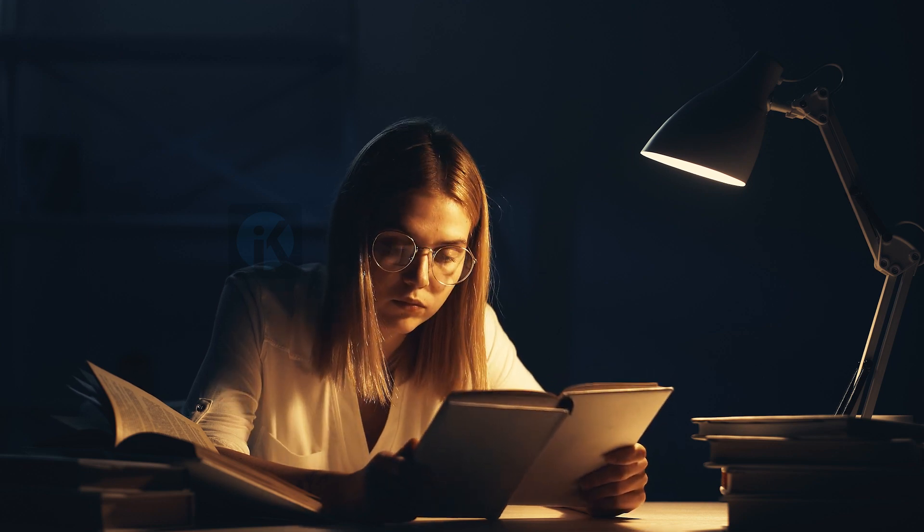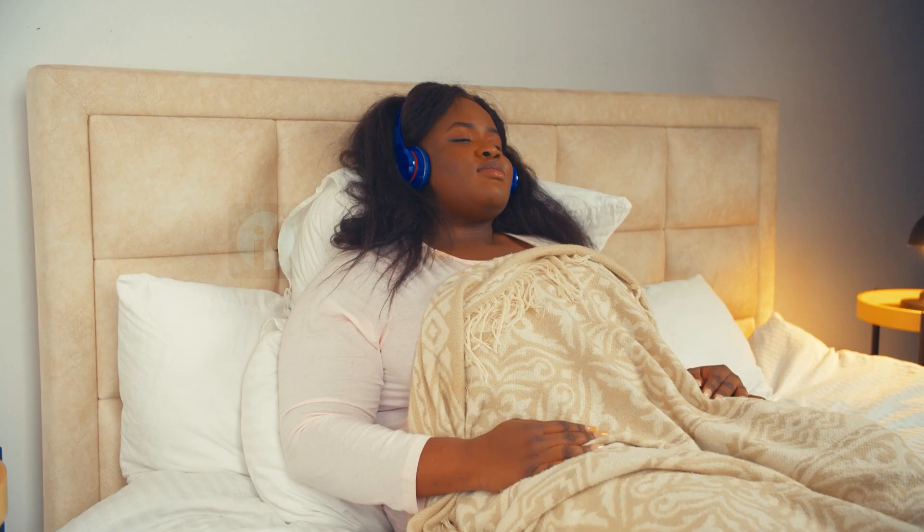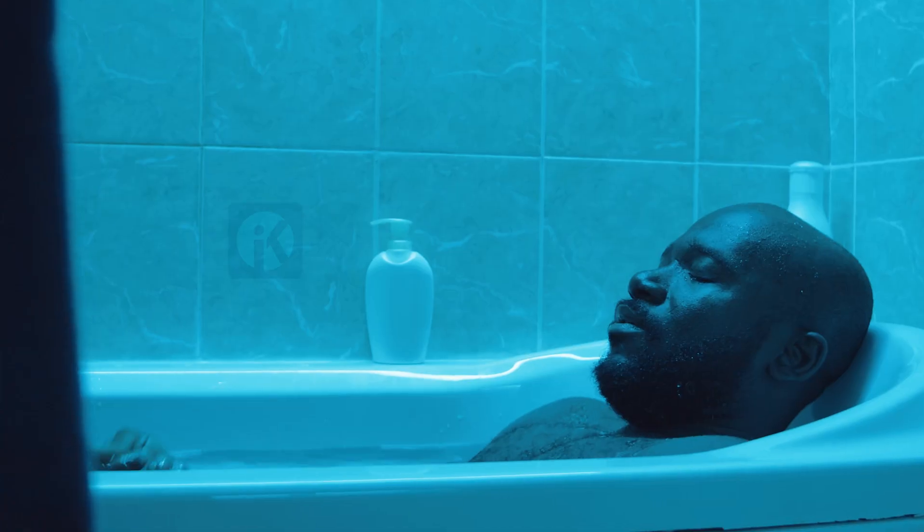2. Create a bedtime routine. Developing a relaxing pre-sleep routine can signal to your body that it's time to wind down. This could include activities such as reading, listening to music, or taking a warm bath.